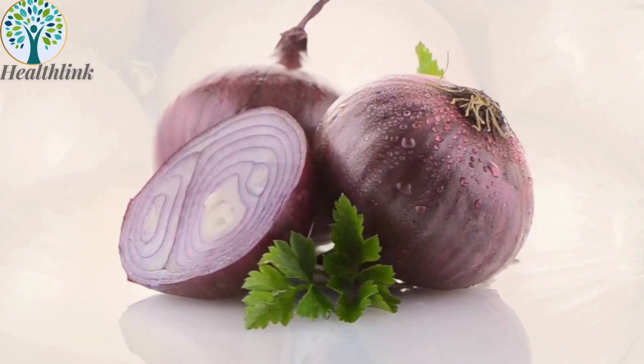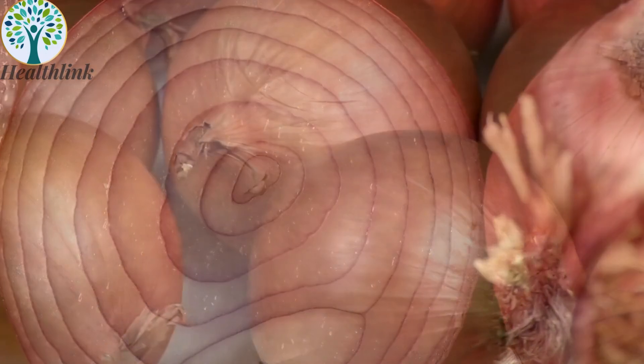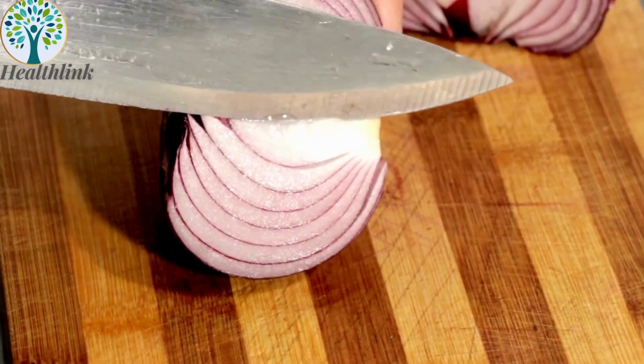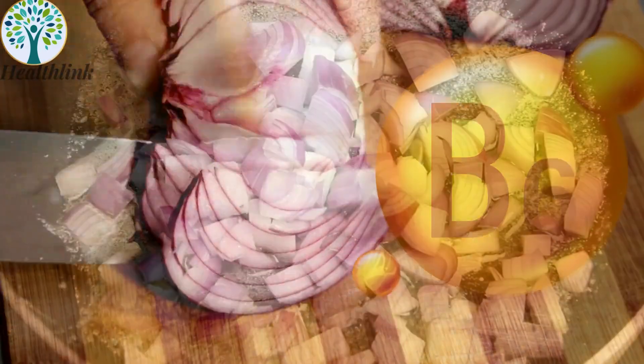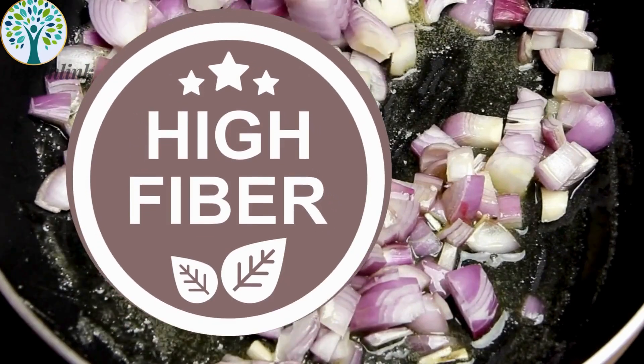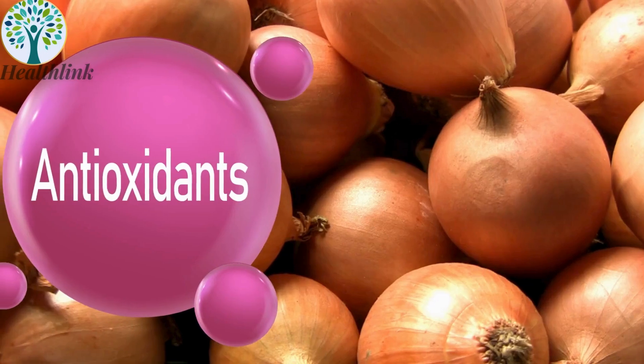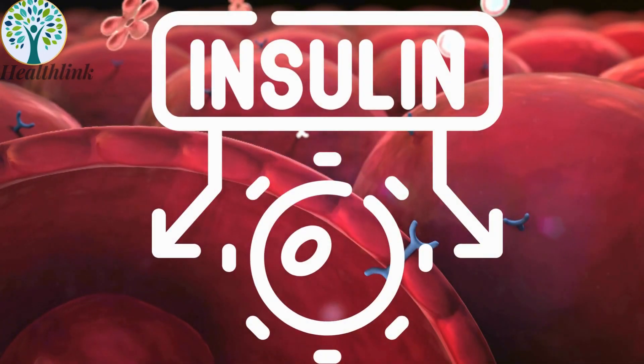7. Onions. Onions are not only flavorful, but also packed with nutrients, including vitamin C and several B vitamins, such as B6 and folate. They are a good source of dietary fiber and contain quercetin, an antioxidant that has been linked to improved insulin function and lower blood sugar levels.